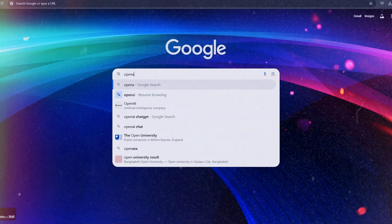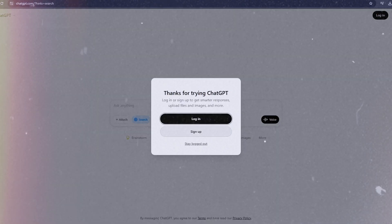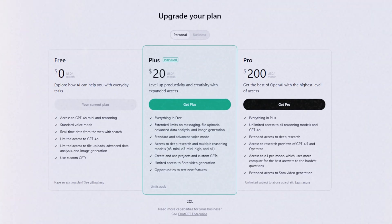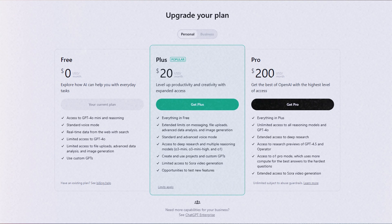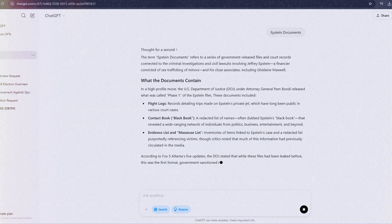First stop, openai.com. If you've already got an account, log in. If not, signing up takes like two minutes. As of right now, February 27th, 2025, GPT 4.5 is fresh off the press. It's rolling out to ChatGPT Pro users first — that's the $200 a month tier for the heavy hitters. If you're on the $20 a month ChatGPT Plus plan, good news, they're starting to trickle it out to you next week.